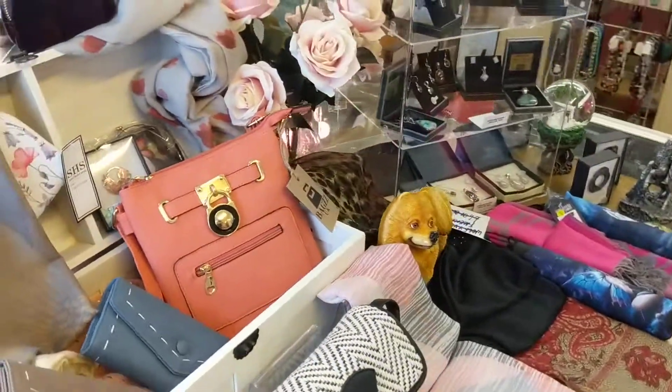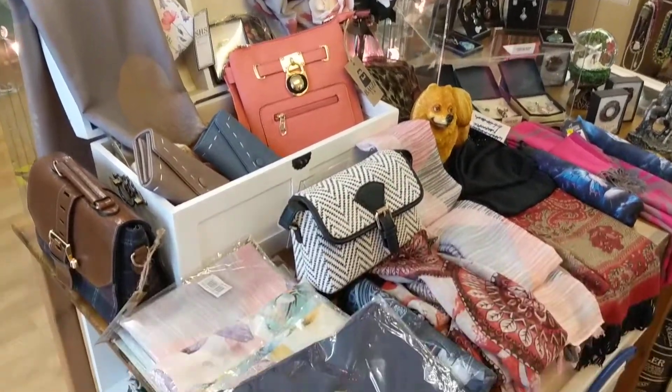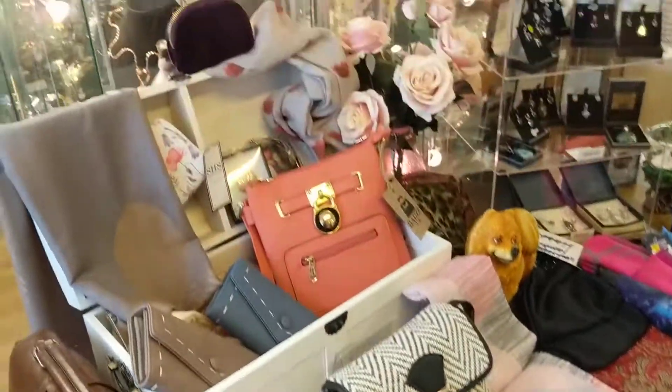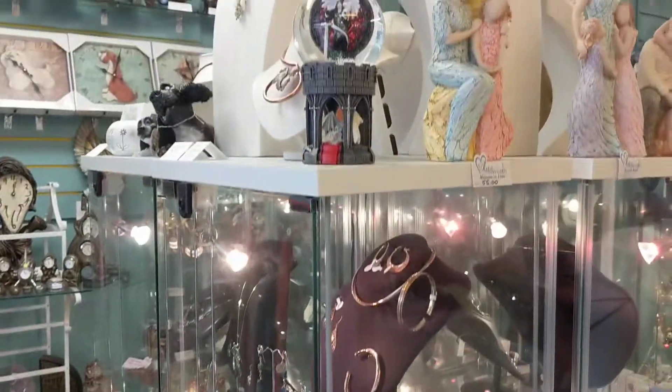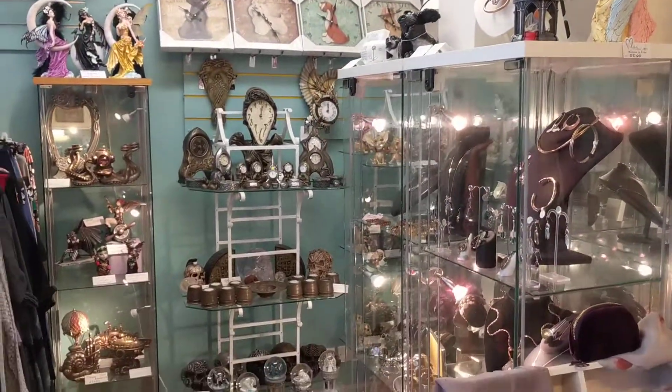I hope you enjoyed taking a sneak peek into Mandy's Must-Haves here in Seaton in Devon. If you've got any questions, do let me know in the comments and I will get in touch with Mandy and get the answers for you. I hope you'll come down and visit soon — thanks for watching everyone, take care!